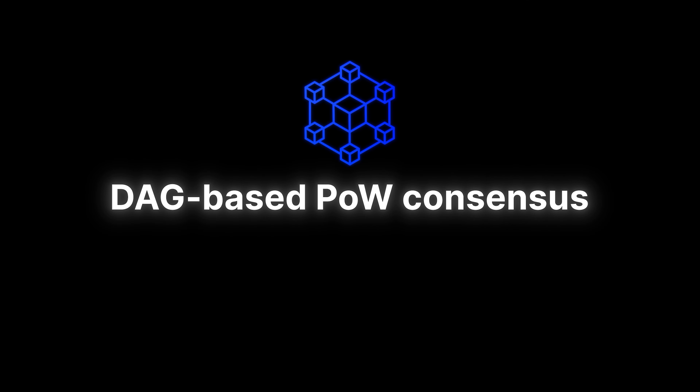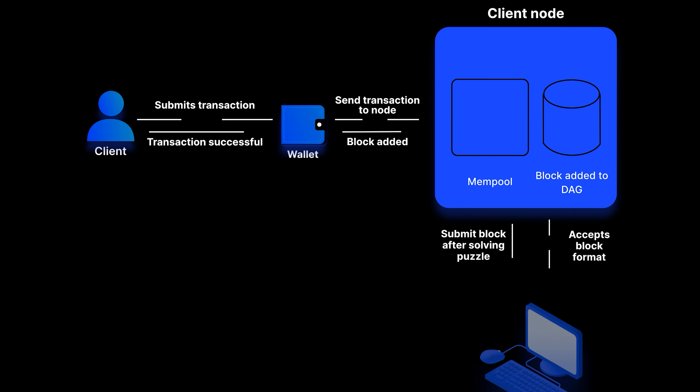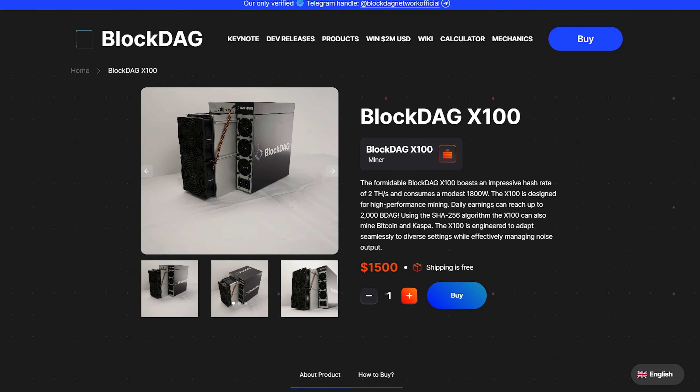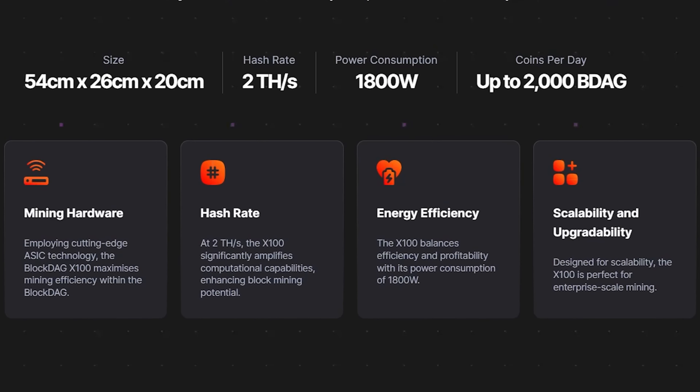Let's highlight some key technological innovations that make BlockTech a truly unique project. First, their hybrid consensus protocol combining proof of work with directed acyclic graph (DAG) allows for unprecedented scalability and performance by enabling the simultaneous processing of multiple transactions, while keeping all the reliability advantages of proof-of-work consensus. Second, BlockTech places significant emphasis on the energy efficiency of their mining solutions.